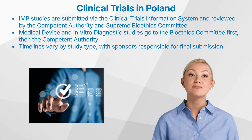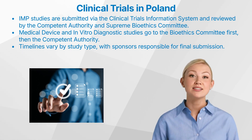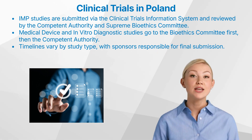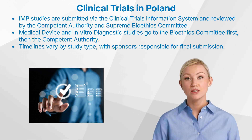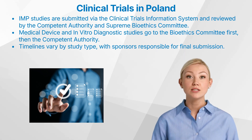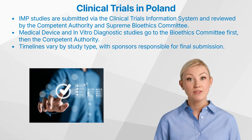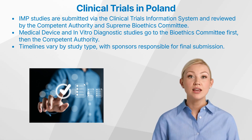The submission timelines for these different trial types are distinct. IMP studies follow the timelines outlined in the Clinical Trials Regulation, while MD and IVD studies adhere to the timelines specified in the Medical Device Regulation and the In Vitro Diagnostic Regulation, respectively. To ensure a smooth and efficient submission process, sponsors may choose to delegate certain responsibilities to other parties through written contracts. However, the final responsibility for the submission of a trial to the Competent Authority in Poland lies with the sponsor.